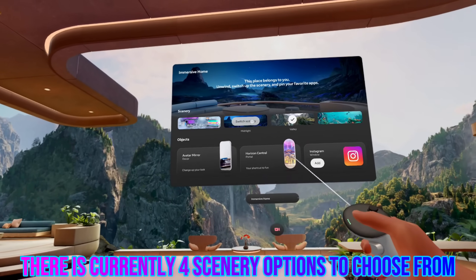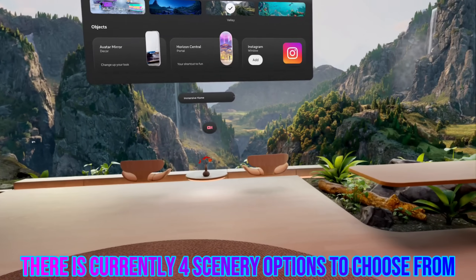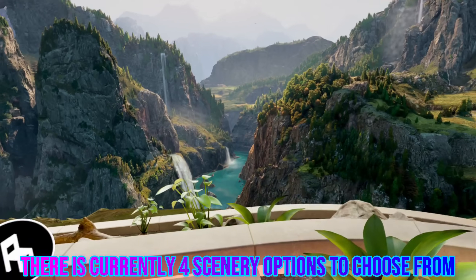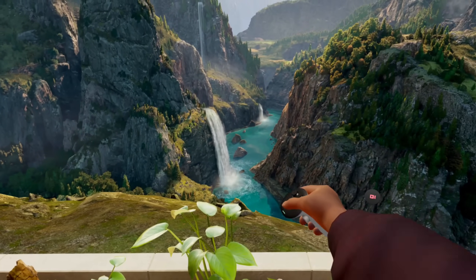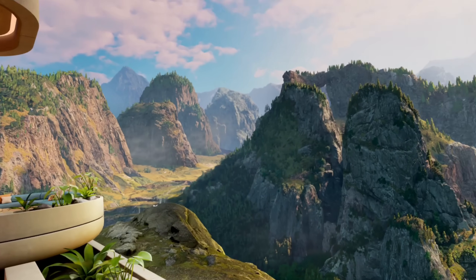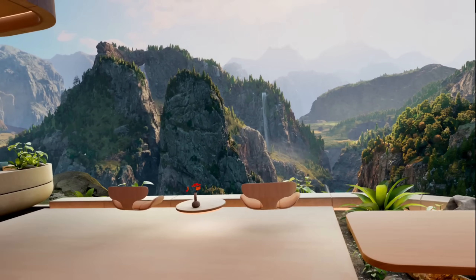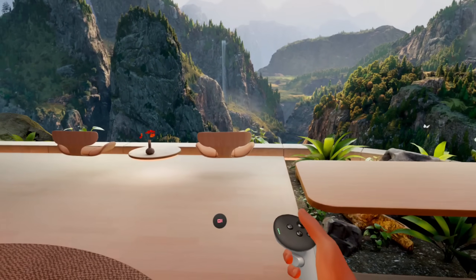There are only four versions right now: Horizon Central, Midnight, Valley, and Oceanarium. This is the Valley one — look at that, everything just looks crispy clean. This is the best the environments have ever looked on Quest.